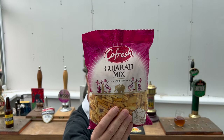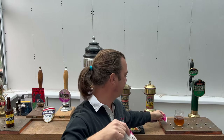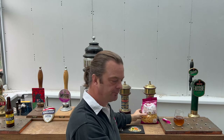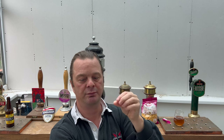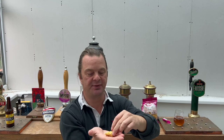Let's see what it's like with Gujarati mix from Cofresh - 200 grams of snack. I picked this up at the world food aisle in Asda. It's a bit of a selection of what looks like slightly biscuity stuff. It's almost like little bits of spicy bread - it's fantastic with beer, it really is fantastic with beer.